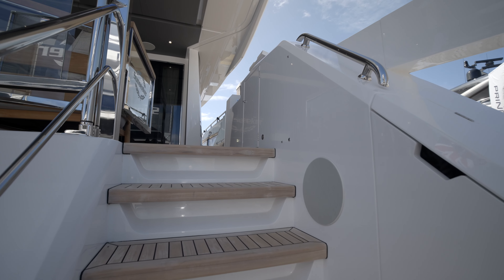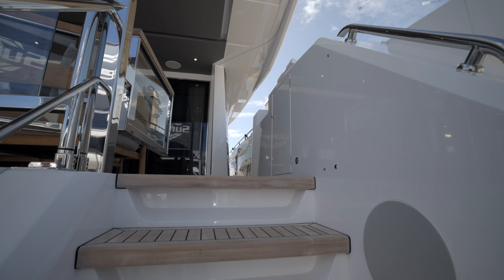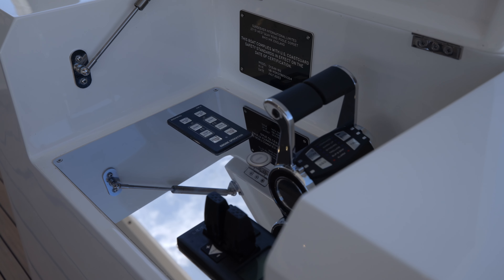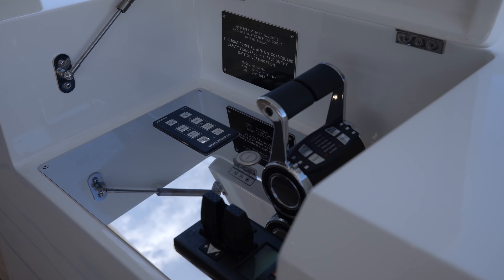Coming upstairs to the aft cockpit, we've got the winged docking station which allows great visibility for stern-to mooring or side-on mooring on the starboard side.